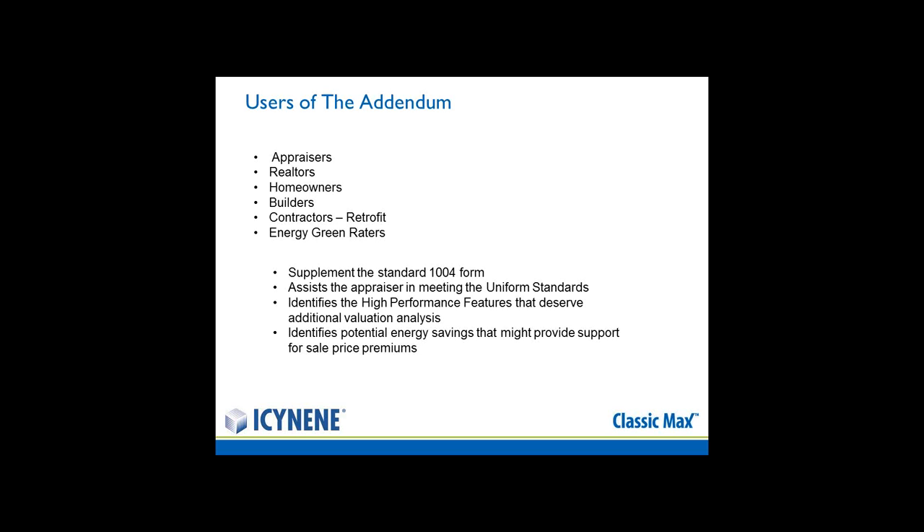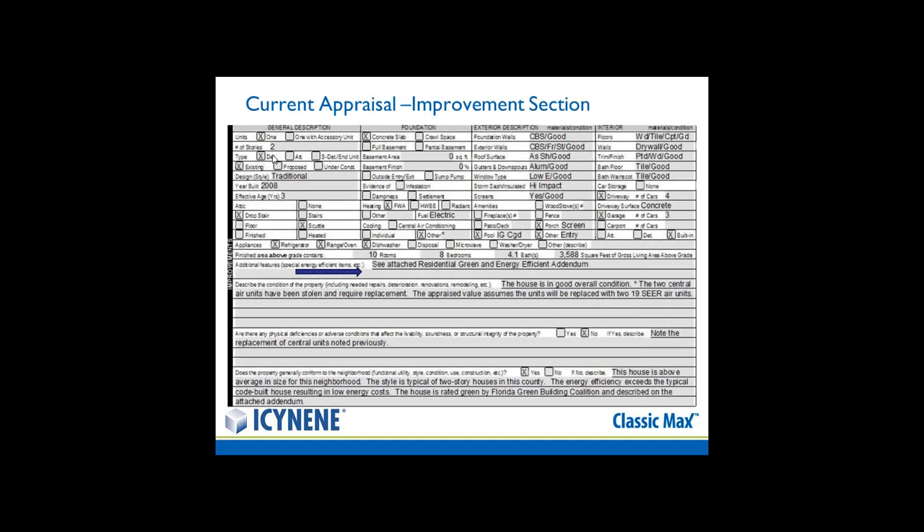This is the current appraisal form, the 1004, that many of you would be familiar with. You can see by the blue arrow that there's only one small space on that form to indicate any high-energy or high-performance items you may have added. With this new addendum, you can simply place in there the words referring the lender to the Residential Green and Energy Efficient Addendum.